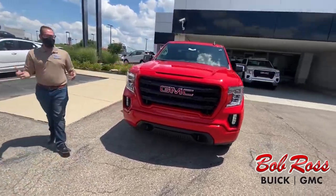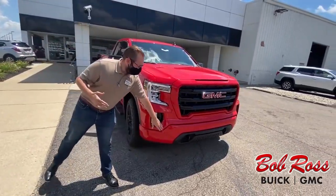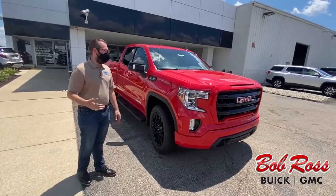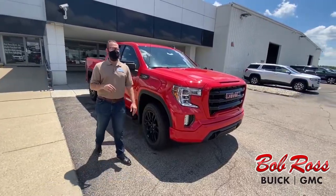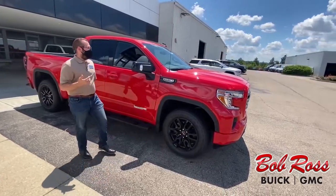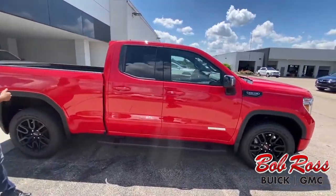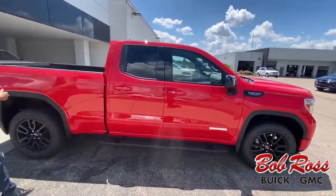The big things that I want to point out: one is the safety feature. It has the front parking assist on it where if you get close to something, it's going to start beeping at you. Daytime running lights. This is a 5.3 liter V8. As we go around, it does already have the running boards already equipped. And this is the off-road package, the X31.